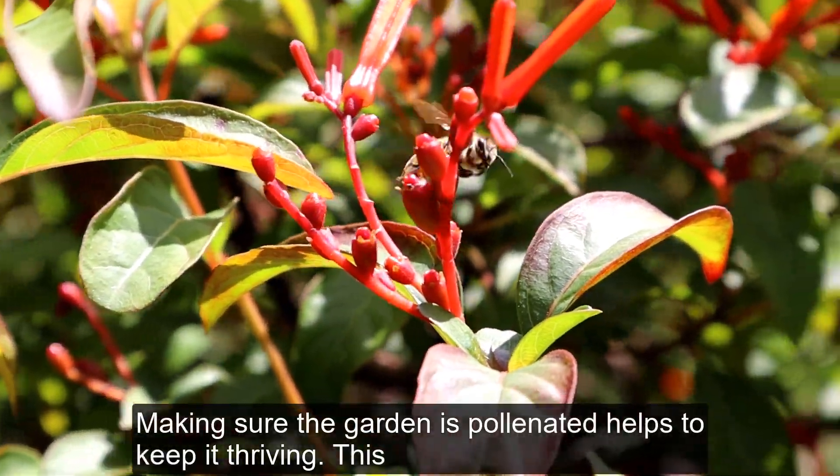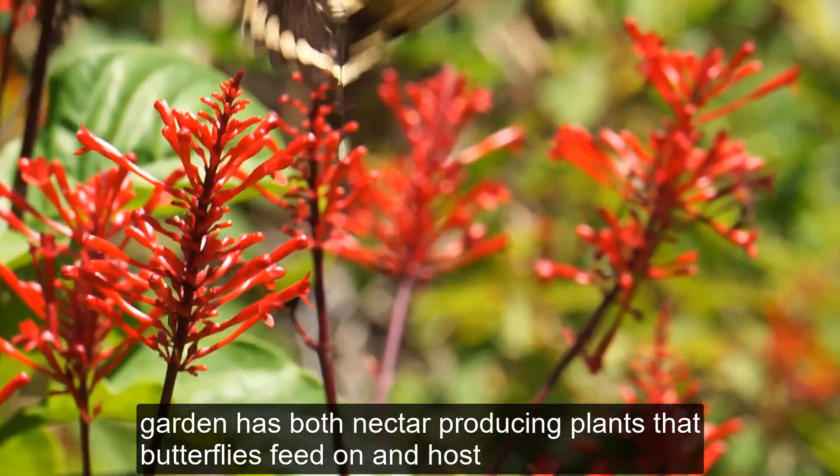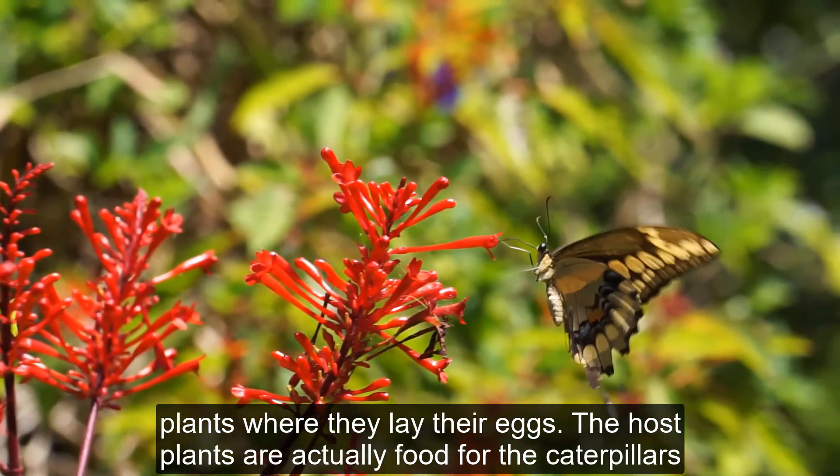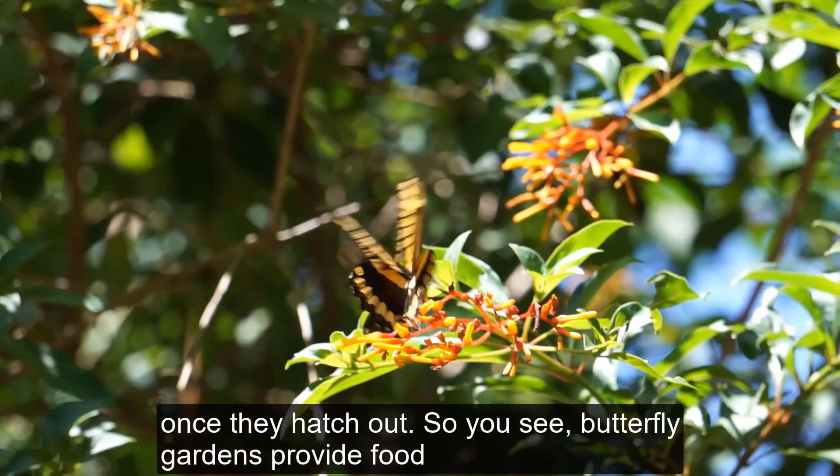Making sure the garden is pollinated helps to keep it thriving. This garden has both nectar-producing plants that butterflies feed on and host plants where they lay their eggs. The host plants are actually food for the caterpillars once they hatch out.